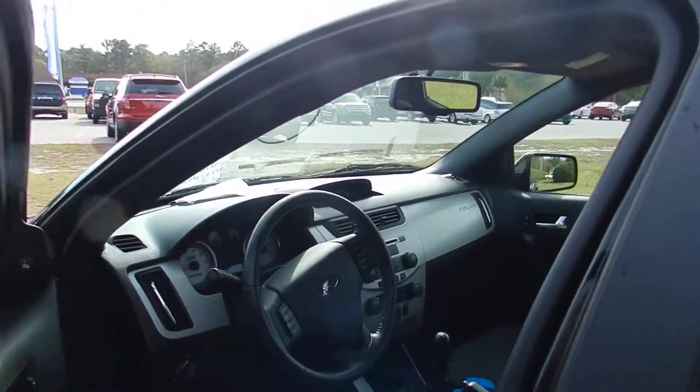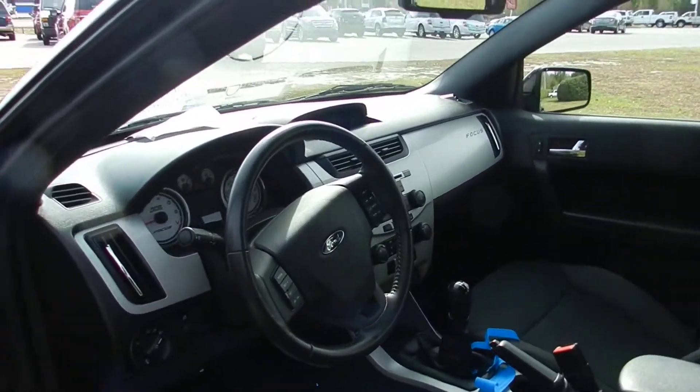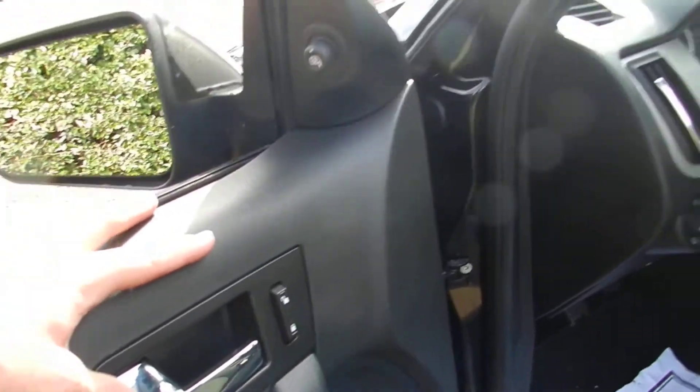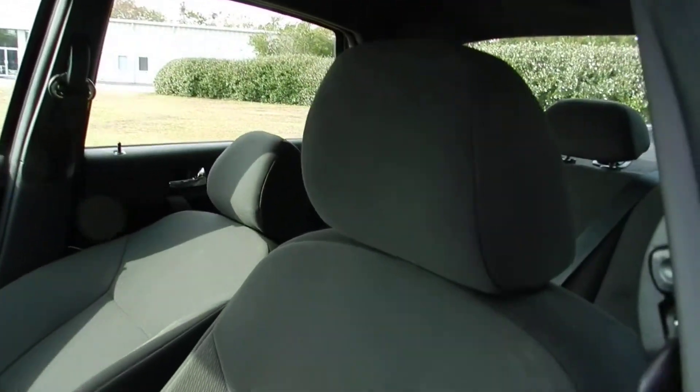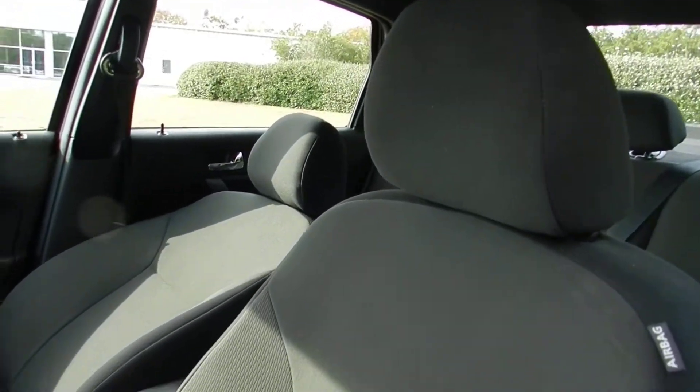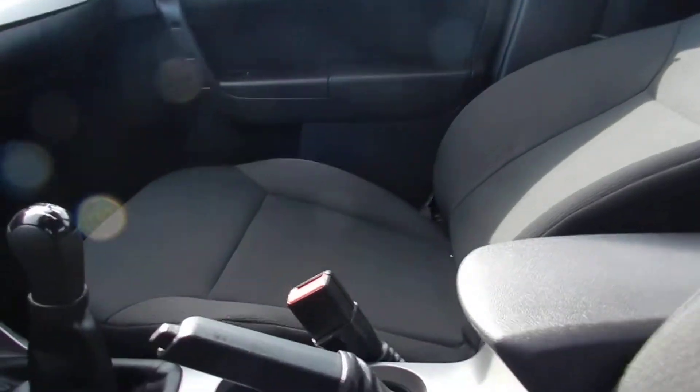Let's look at the interior. Now this one is a manual transmission on the inside. Power windows, power locks, also has power mirrors. It's around Christmas time, so come on out to Ravenel Ford and buy yourself a car for Christmas!